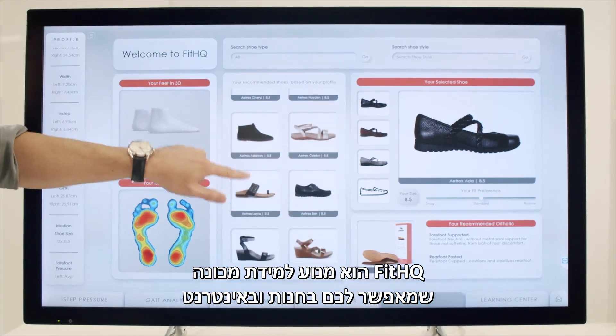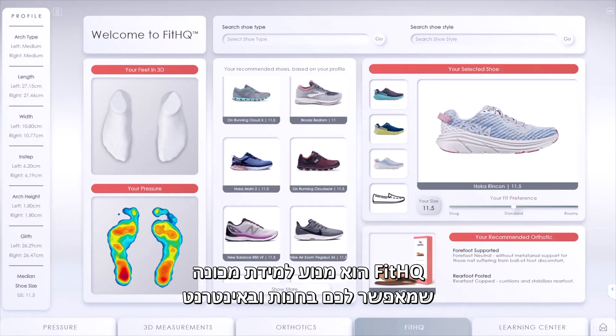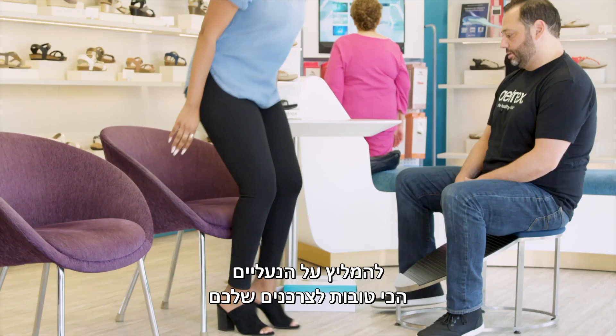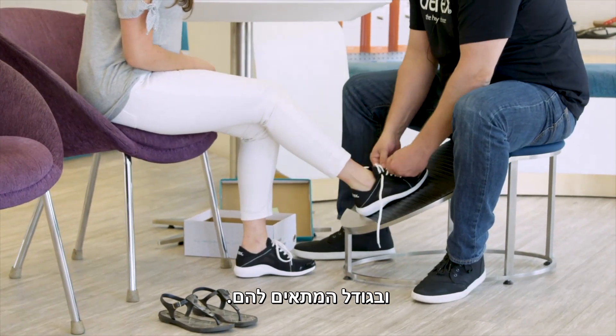Fit HQ is a machine learning engine that enables you in-store and online to recommend the shoes most likely to work for your consumer and the size most likely to work for them as well.